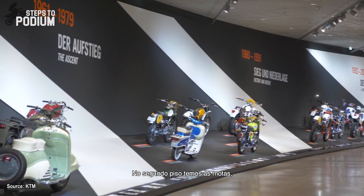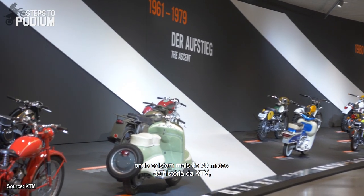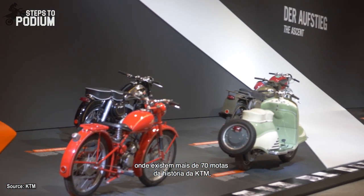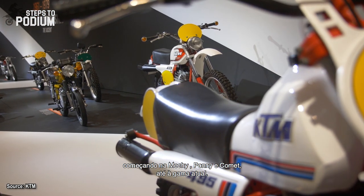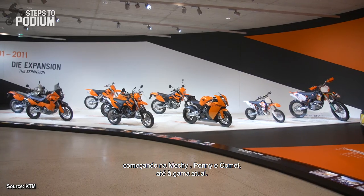On the second floor, there are the bikes. We have on this floor more than 70 bikes from our history and our past — beginning from the Mackie, the Pony, or the Comet, through to the actual model range.